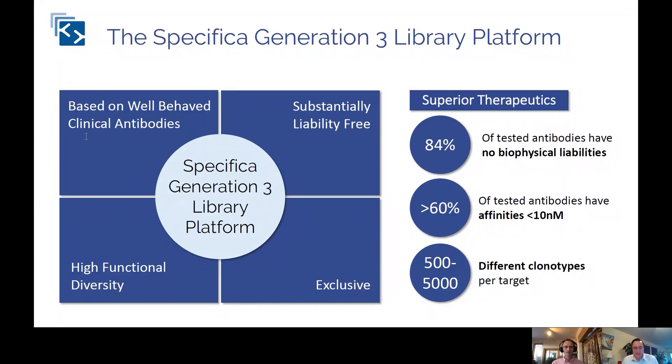Hi, I'm Dan Bettinger, application science team lead at Cartera, and I'm here with Andrew Bradbury, who's the chief scientific officer at Specifica. Andrew, thank you for speaking with me today. Can you tell me a bit about Specifica's antibody discovery platform?